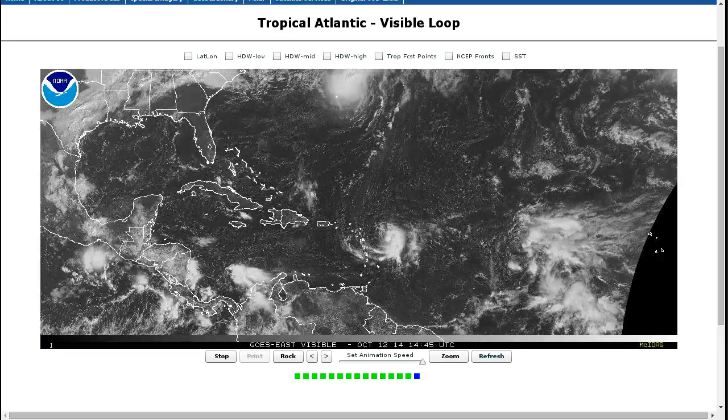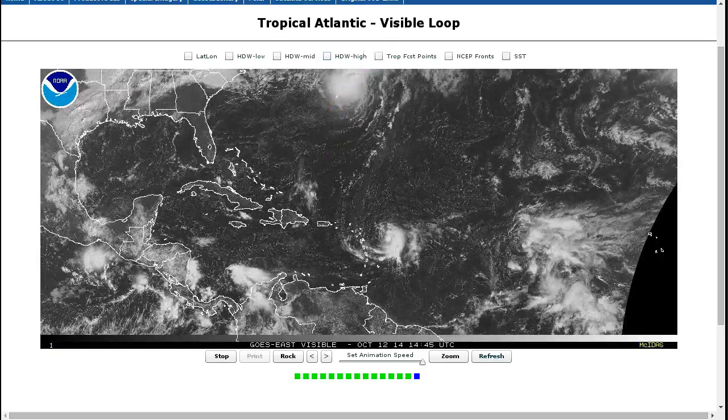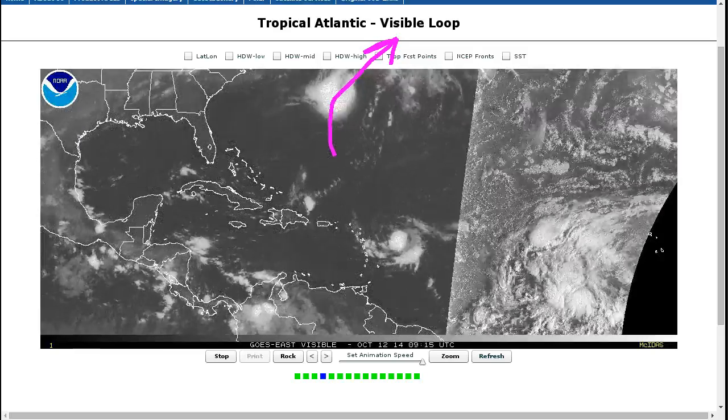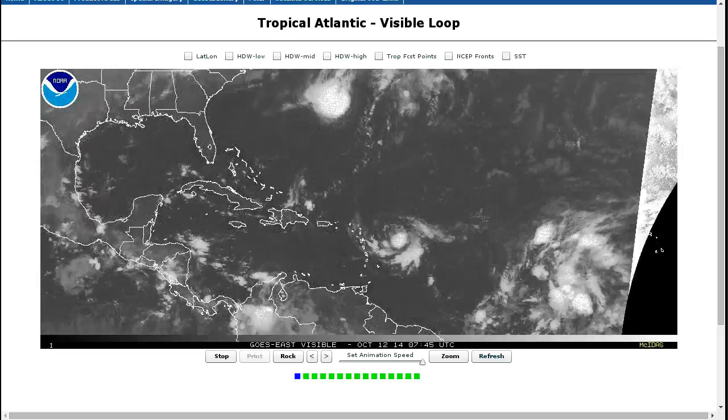Here's the Atlantic, and there's Tropical Storm Fay moving quickly by Bermuda last night. Peak wind gusts recorded at 82 miles per hour there. As that came through, it's now moving quickly away and the weather will clear up nicely later today. A strong tropical storm through there will recurve out to sea, affecting no other land areas.